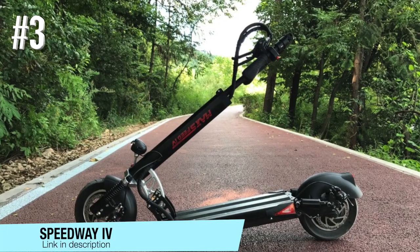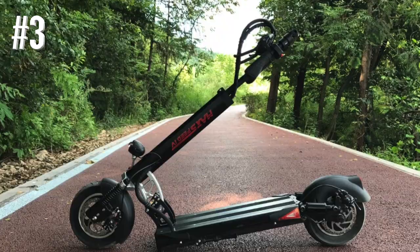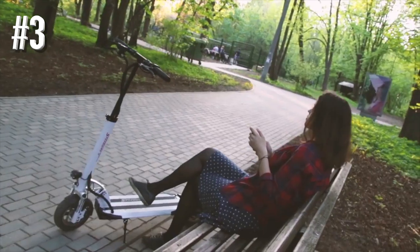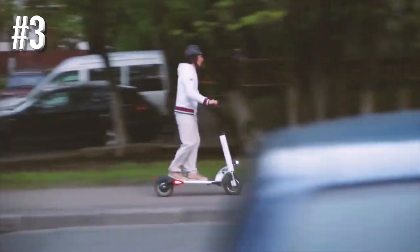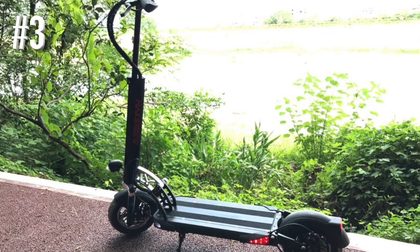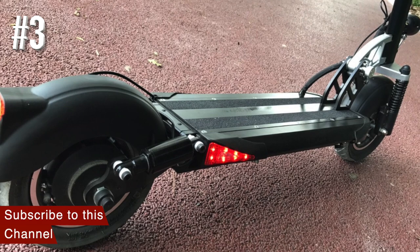Number 3: Speedway 4. Another high-performing electric scooter suitable for teens and adults, it has similar specs to the Q1 from Kuea; however, its motor isn't as powerful. The Speedway 4 delivers a good 35 miles per hour top speed, which should be enough for most users' needs. It can take you up to 60 miles on a single charge and delivers a comfortable, bump-free ride.